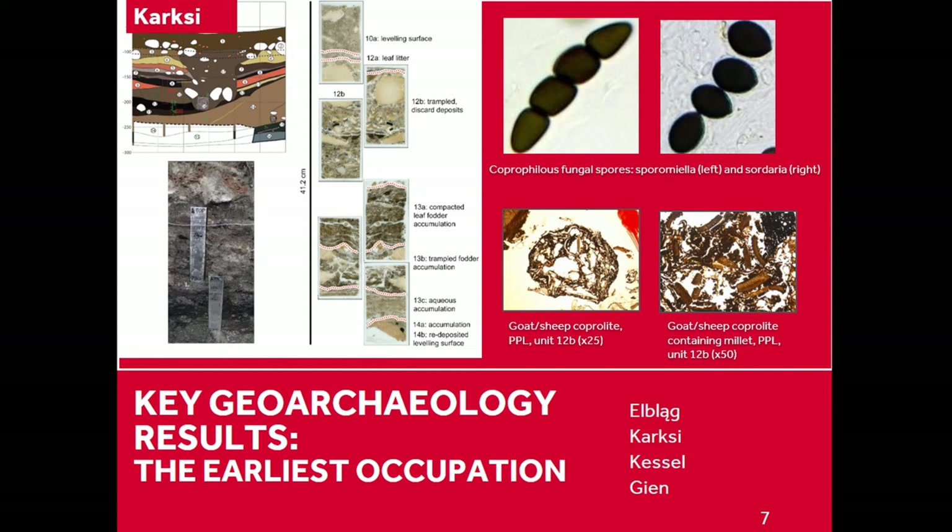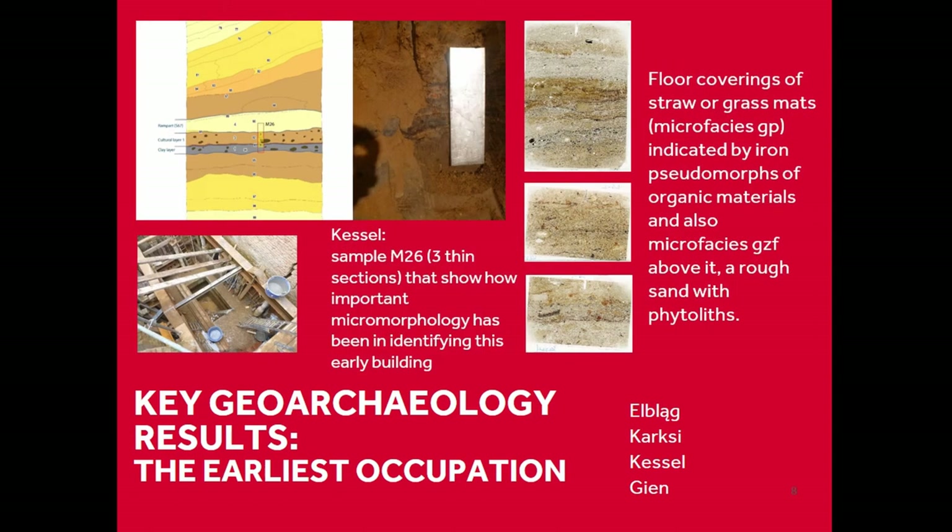This is a coprolite, and it has foddering remains embedded within it. These are samples from Kessel — not a waterlogged context, so a different type of preservation through rapid burial, which features quite prominently at Kessel sites, similar to an urban site. Again, fantastic preservation of organics, but in a different form microscopically.